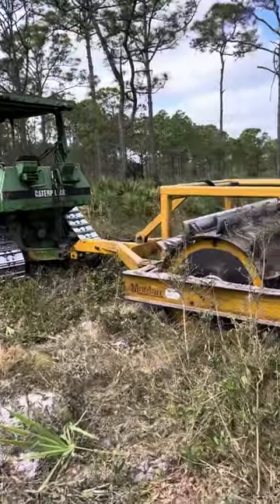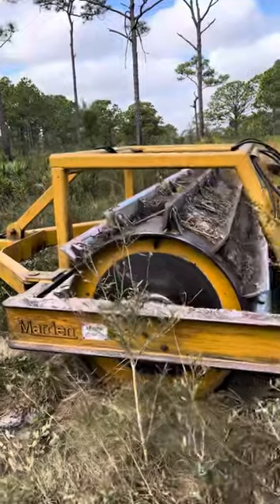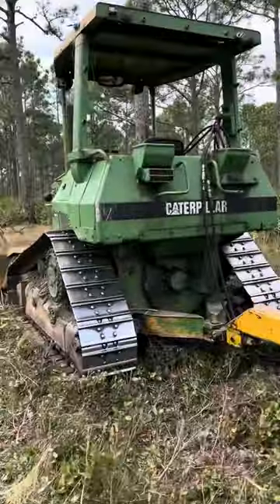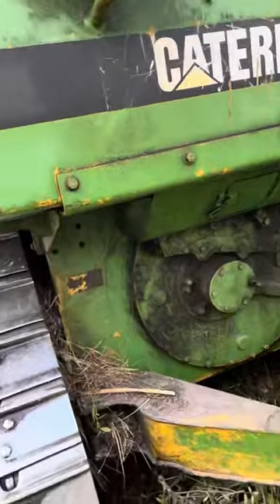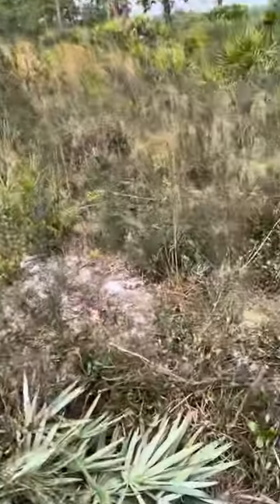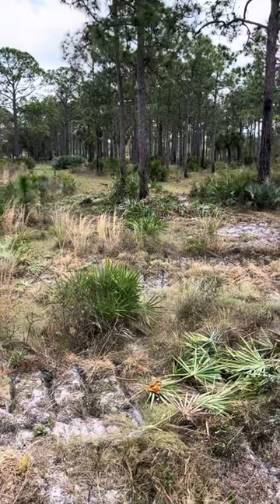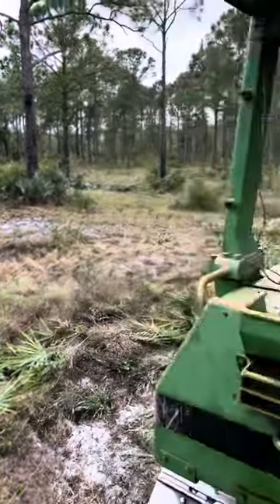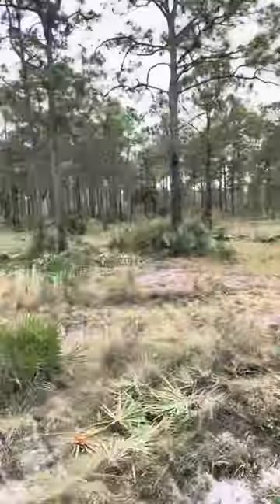Using a caterpillar with a 10,000 pound roller chopper. It weighs as much as this little dozer — it can barely pull it. I'm going to get up here so you can see a little better. That's what it looks like after it's roller chopped. That's what it looks like beforehand. Looks pretty devastating.